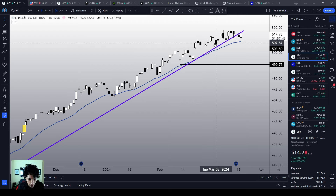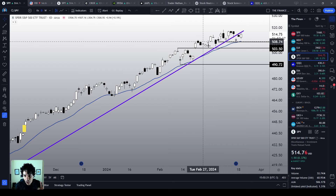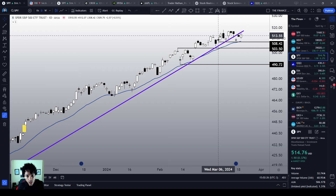Only by losing the $508 will SPY convince me that yes, we are reversing the mid-term trend. We are not just making a sideways correction — we are going to actually reverse if we lose the $508.